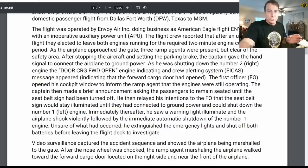Immediately thereafter, the captain saw a warning light illuminate and the airplane shook violently, followed by the immediate automatic shutdown of the number one engine. Unsure of what had occurred, he extinguished the emergency lights and shut off both batteries before leaving the flight deck to investigate.